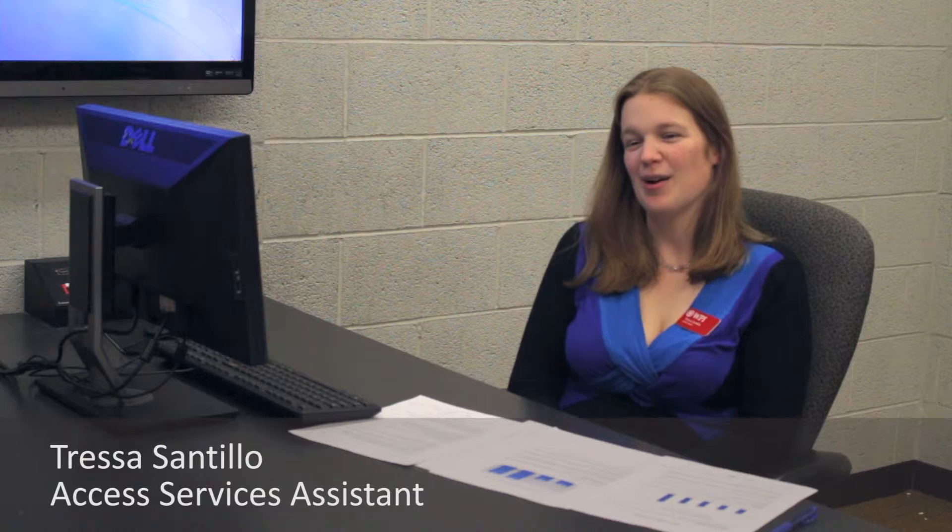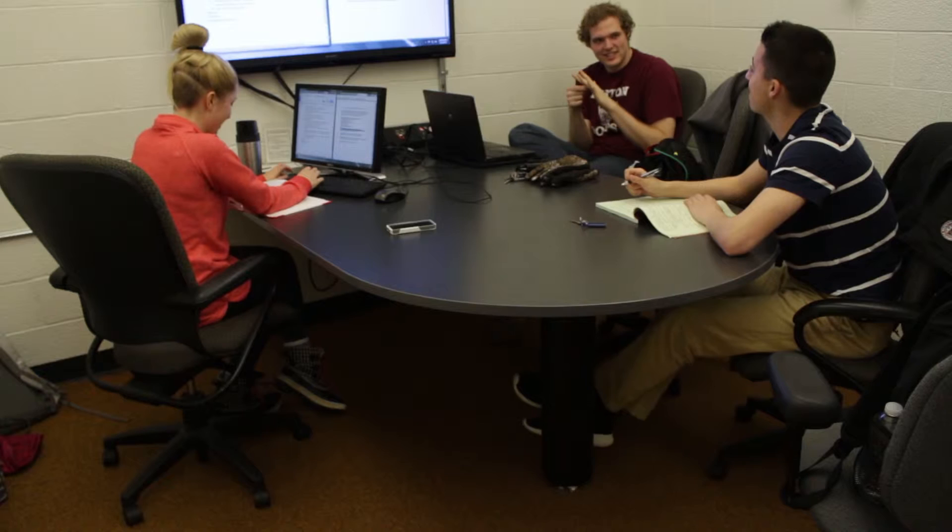Right now we have 11 TechSuites. Our TechSuites are used every day that the library is open. Our busiest times are between the hours of 1 to 5 p.m. Monday through Friday, but they are definitely used throughout the day, every day.